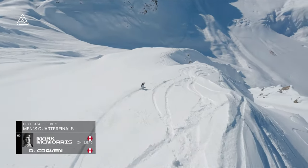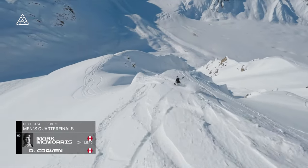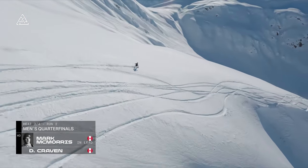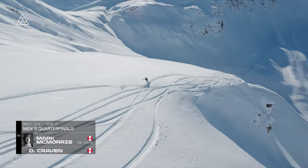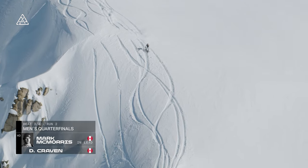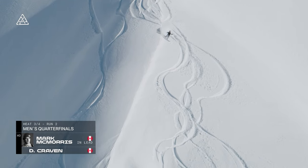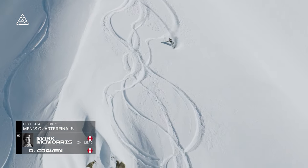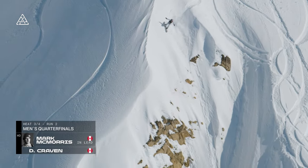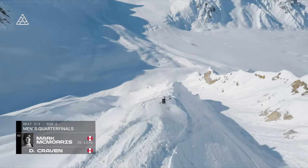Beautiful frontside 360 to start things off, looking very smooth at the top. The front one — so again we're seeing that big switch riding, drawing out those turns, riding as fast switch as you'll see a lot of people ride normal. That half cab round again — arguably he's doing that as lip service for the judges rather than a really technical moment where he's linking it into a big switch takeoff. Exposure with the transfer, finding a new line there.